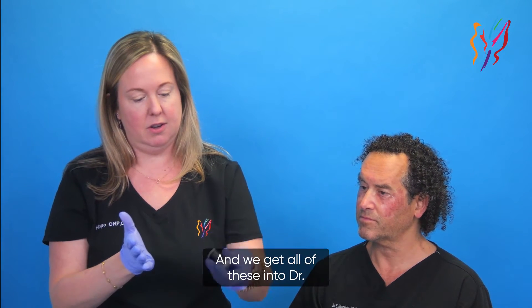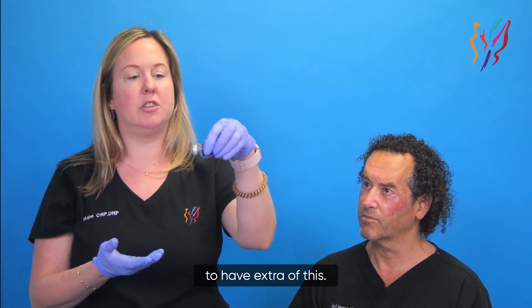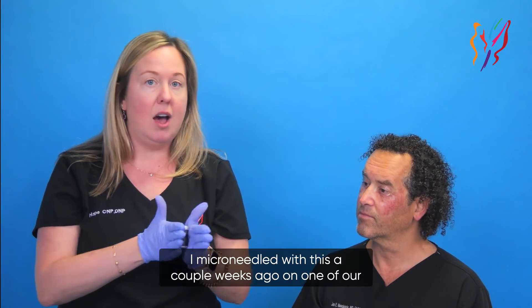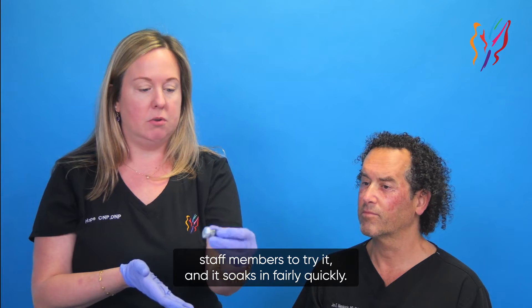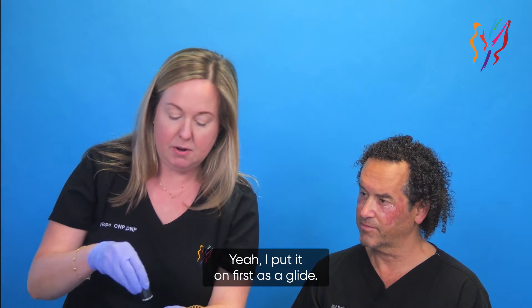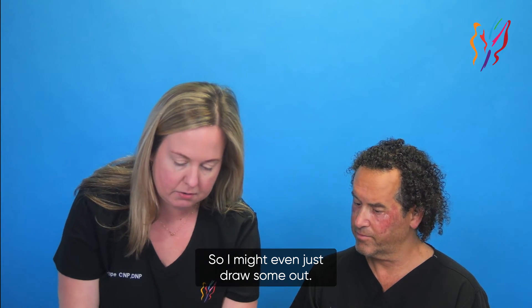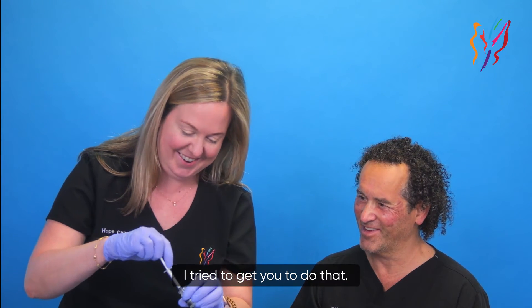Just like Botox — what I'm doing is warming it up with my hands so that it reconstitutes and we get all of these into Dr. Mendelson's skin. Since we did a fairly small region on him, he's going to have extra, so I'm going to have him keep reapplying throughout the day because it soaks in pretty quick. I microneedled with this a couple weeks ago on one of our staff members to try it — it soaks in fairly quickly and it was really nice to microneedle with, actually. You put it on the skin as you're microneedling, as a glide — right now we're using elastin nectar and it worked really well. It's funny, as I'm looking at my face, I'm thinking maybe I should have done my forehead.